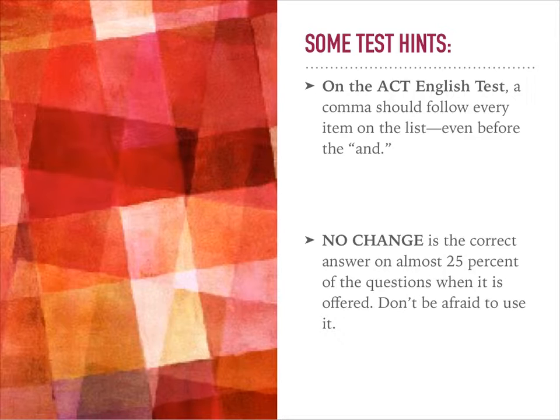Another thing to remember is that 'no change' is offered as an answer, and if it is offered, it is correct on about a fourth of those questions, so don't be afraid to use it. In other words, don't spend a lot of time looking for an error. If you can't find one, just mark 'no change' and move on.